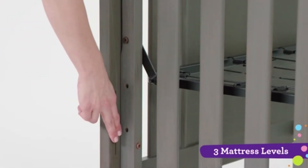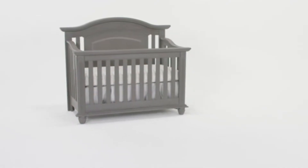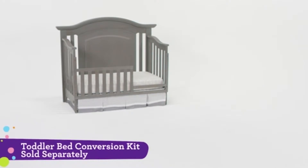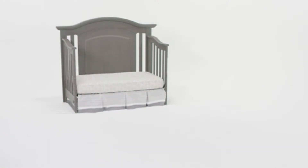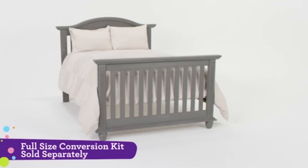This crib also features a three-position adjustable mattress platform. It begins its life in your home as a crib, then transitions to a toddler bed, and then a day bed, and finally into a full-size bed fit for a big kid.